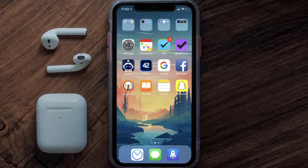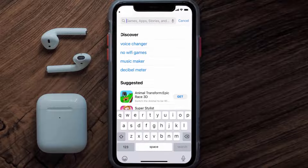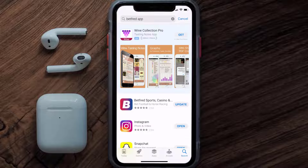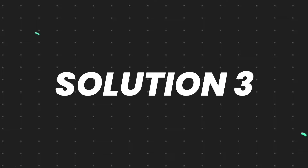But if it doesn't, you need to make sure you're running the latest version of the app. Open up the App Store on your device and tap on the search icon in the bottom right corner. Search for the Betfred app and if you see an update button next to the app name, simply tap on it to make sure you're running the latest version.